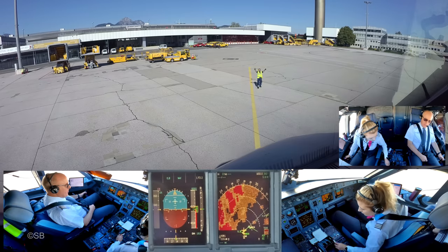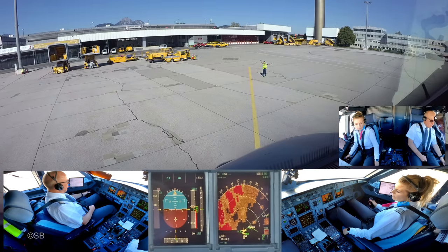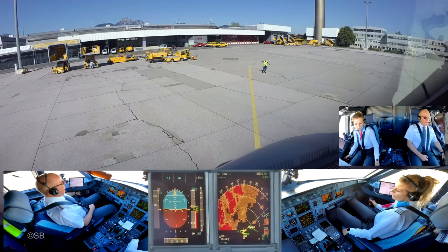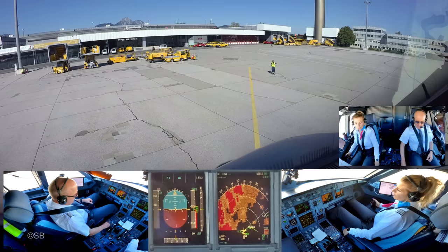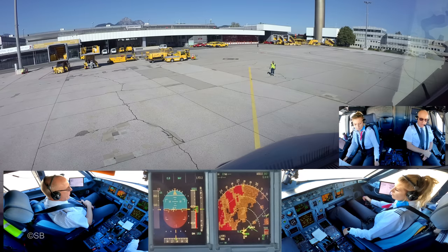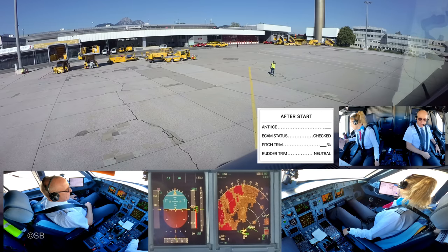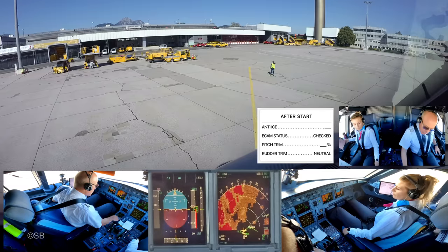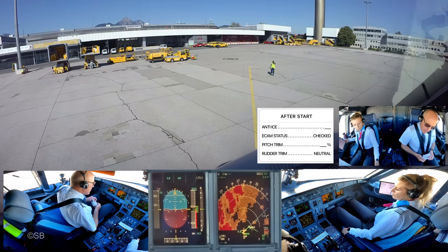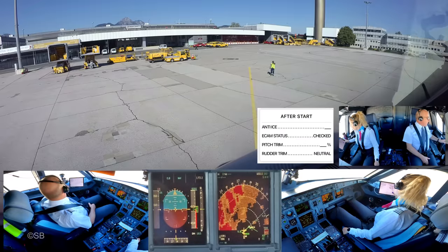Flight controls check: full up, full down, neutral. Full left, full right, neutral — and rudder, checked. Full left, full right, neutral. After-start checklist: anti-ice — off. ECAM settled, checked. Pitch trim: 32%. Rudder trim — neutral. After-start checklist complete. Request taxi.